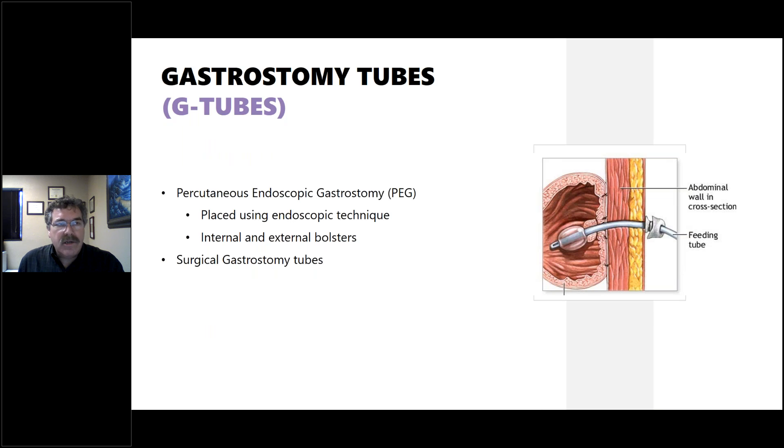G-tubes, or gastrostomy tubes, go through the abdominal wall into the stomach. They can be inserted endoscopically or percutaneously — percutaneous endoscopic gastrostomy being the long way to say a PEG tube. Using endoscopic technique, the stomach is brought to the abdominal wall and stabilized, a stoma is made, and the tube is inserted. There is something on the inside and outside to hold it in place — a bolster. On the inside is a balloon filled with water, and on the outside a bolster goes against the skin to keep it from moving around.